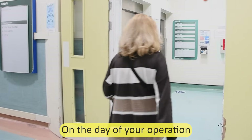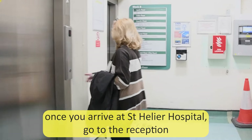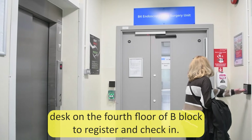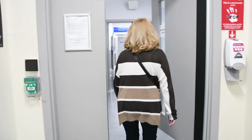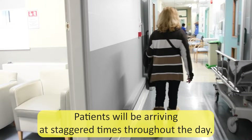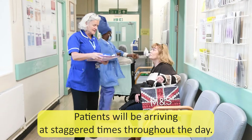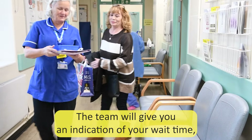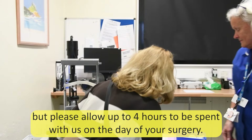On the day of your operation, once you arrive at St Helier Hospital, go to the reception desk on the fourth floor of B Block to register and check in. Patients will be arriving at staggered times throughout the day. The team will give you an indication of your wait time, but please allow up to four hours to be spent with us on the day of your surgery.